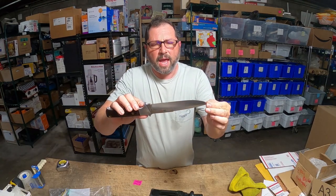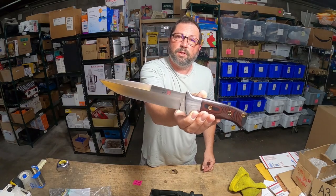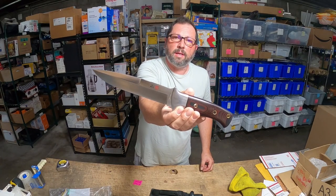Absolutely beautiful, spectacular blade. Somebody's gonna love this knife. Remember that name if you ever spot an Elmar.